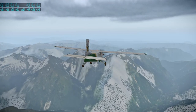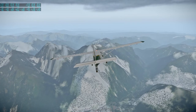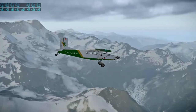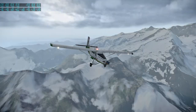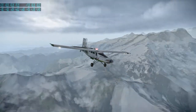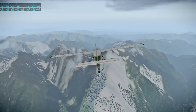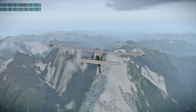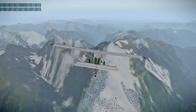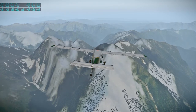This is Apollo Control, 105 hours 45 minutes ground elapsed time — about 40 seconds away from acquisition of both vehicles as they come around the corner on the twelfth revolution. During this pass there will be quite a few activities related to preparing the lunar module Intrepid for the landing early tomorrow morning.